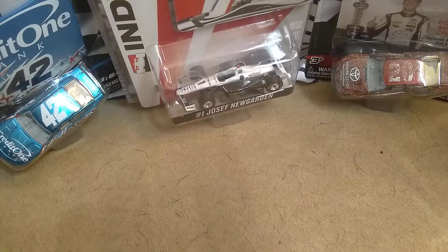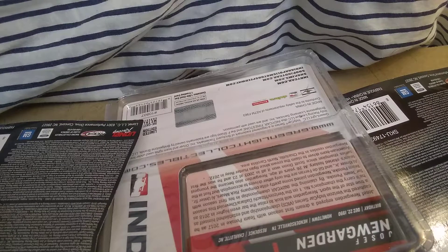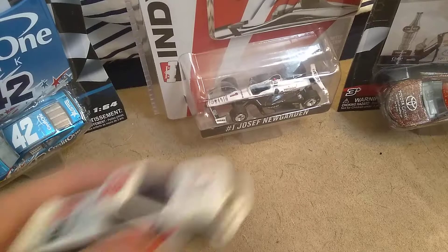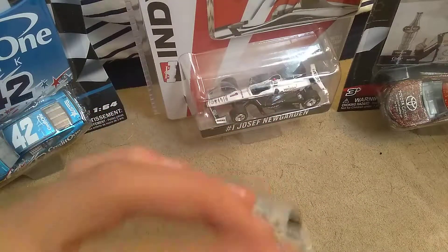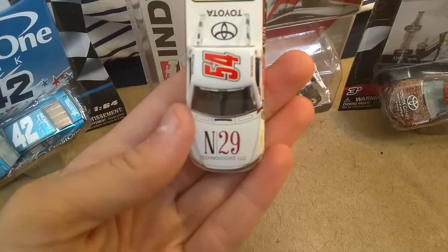I'm going to open up the diecast. I would like to apologize for not having content up. I've had four diecast reviews to film all week and I just haven't gotten around to it because of school. And whenever I record, YouTube says cancel upload, or my phone says that it was unable to record it. Which sucks.